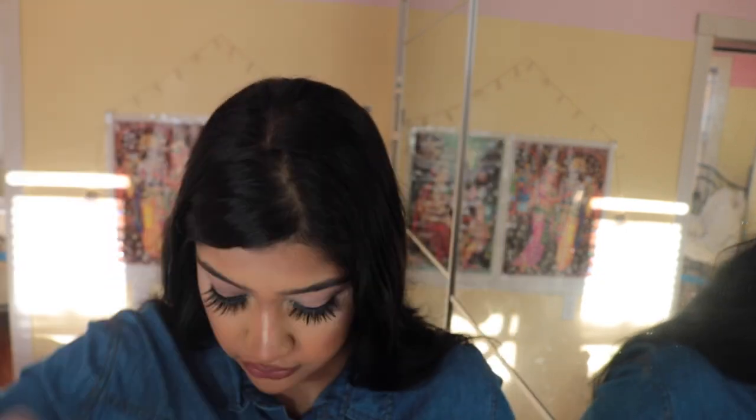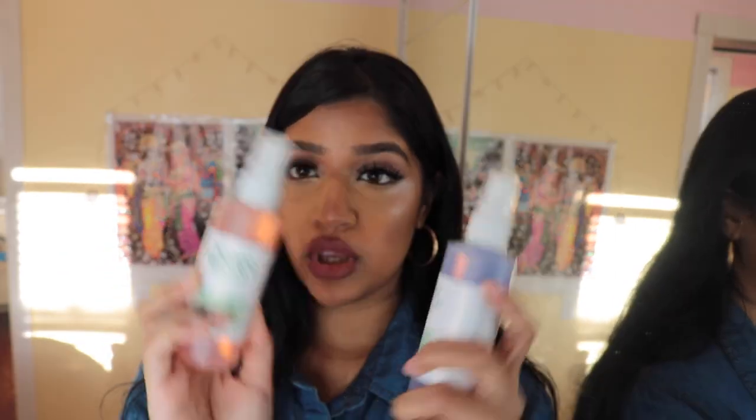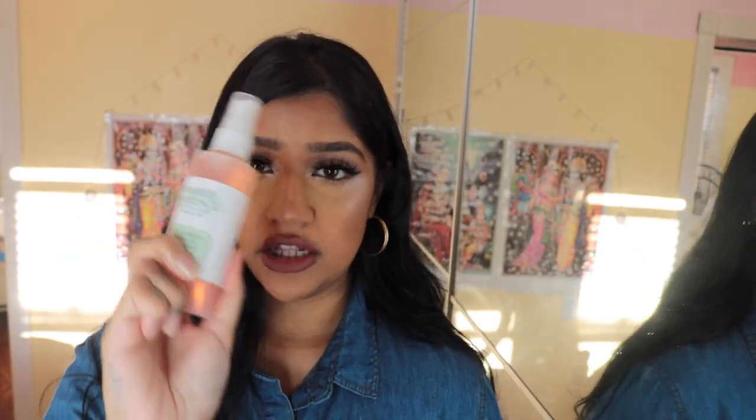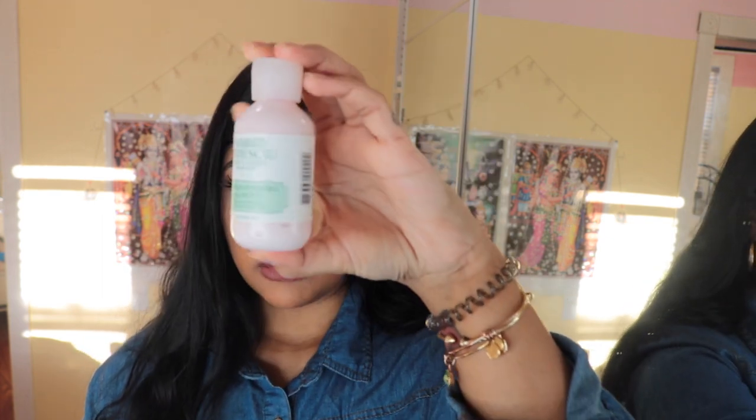Let me show you guys — Mario Badescu sent me a PR package and I was so excited! It came with a letter — cute. They sent me a cleansing lotion — real cute. I can't wait to try all this stuff out; I haven't tried any of it yet. I'm probably gonna try one of these masks on camera today. They sent me the facial sprays in rose water and the lavender one — I've never tried the lavender one.